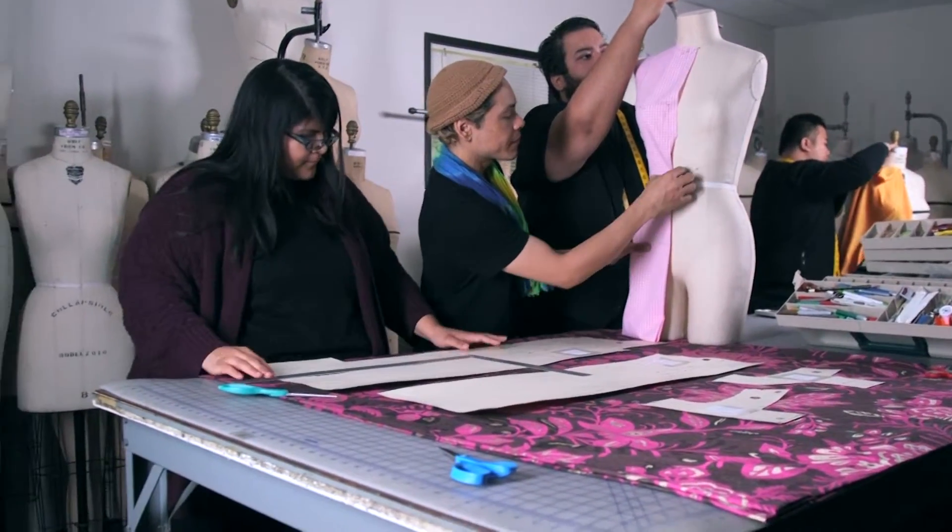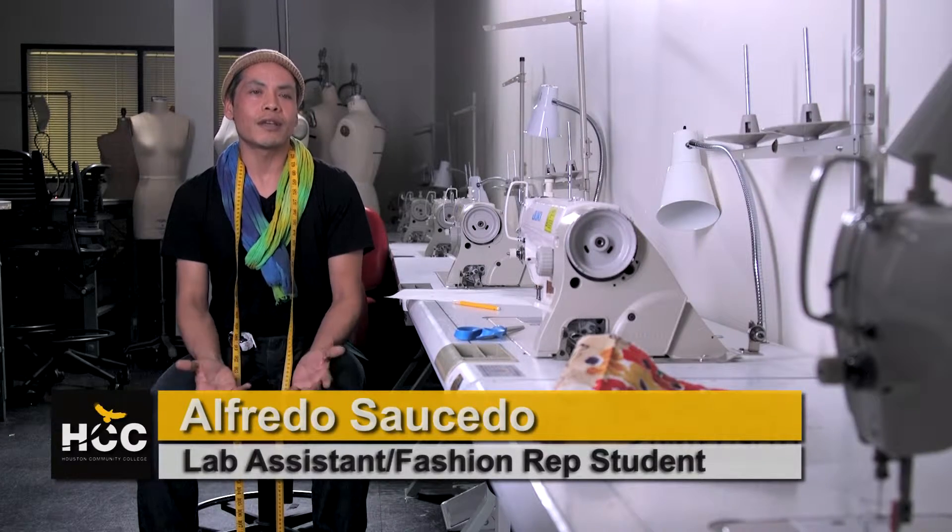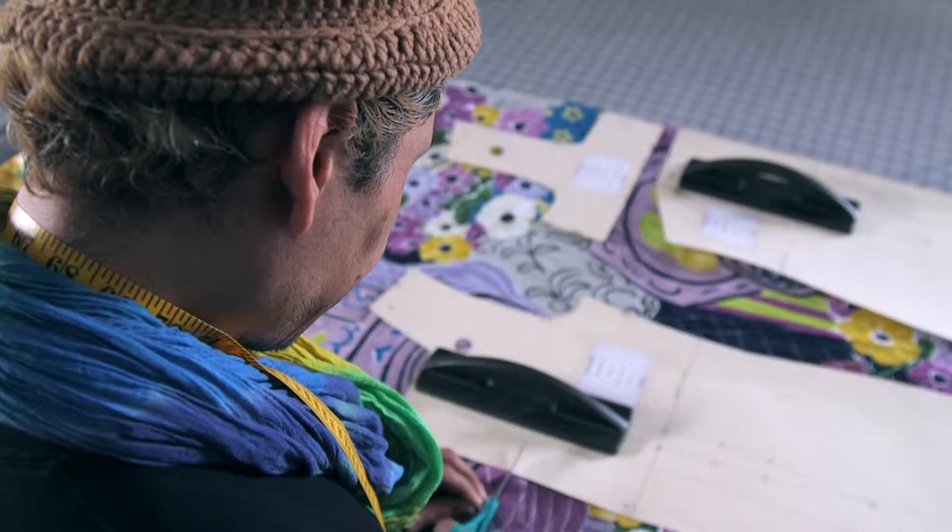It's a two-year program and students are introduced to basic intro to fashion classes. It takes us around the community and shows us the network that we have here in Houston.